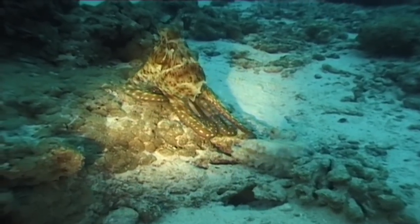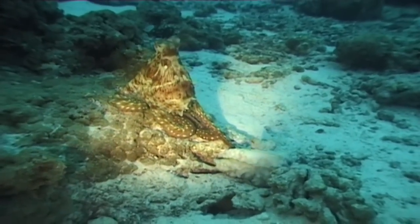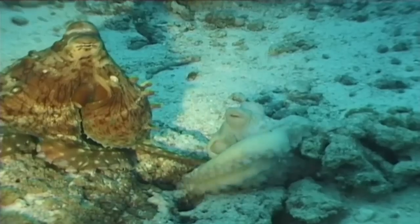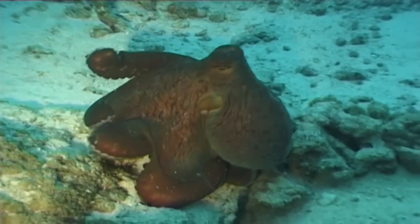The octopus blends into its surroundings to escape from predators, but it also changes color according to its mood. Blue if it's excited, pale if it feels fear, and red if it's angry.